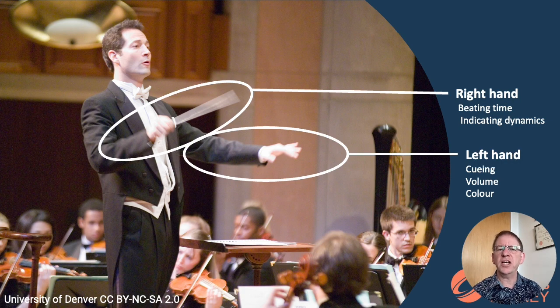Trainee conductors find it challenging to get their two hands to work independently. They often find that their left hand mirrors their right. New conductors need to learn to do different things with their two hands, which is why we need to train them to beat time with the right hand as an almost subconscious action, freeing them to think about other things.